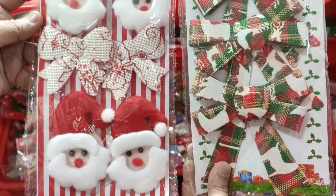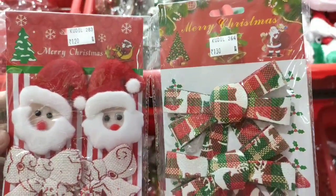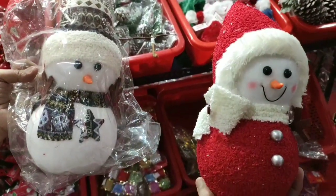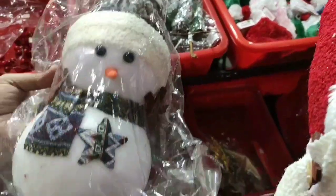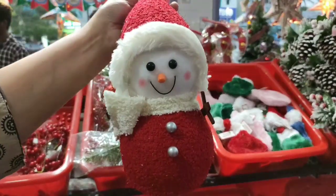The belts are very super. These decorating bows are 120 to 130 rupees in this range. If you look at the snowman, it's 370 rupees. It's 350 rupees in some colors, and 370 to 375 rupees in others.